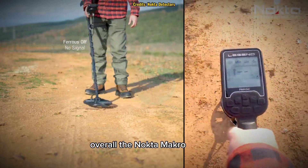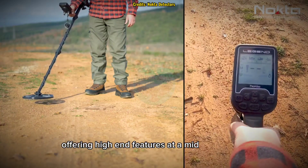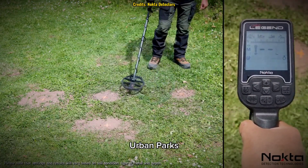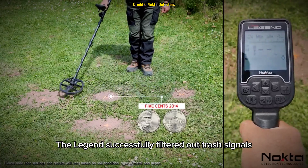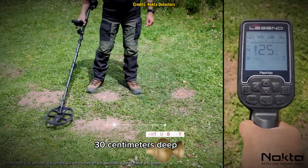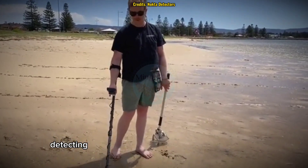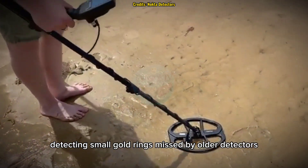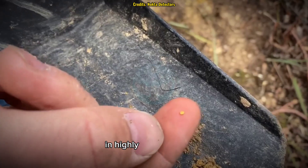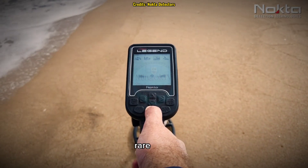Overall, the Nocta Macro Legend stands out as the best value-for-money detector, offering high-end features at a mid-range price. In field tests across different terrains: in urban parks, it successfully filtered out trash signals while identifying buried coins up to 12 inches deep; on beaches, it excelled in wet sand and saltwater conditions, detecting small gold rings missed by older detectors; and in gold fields, using its Gold mode, it picked up tiny gold flakes in highly mineralized soil. Professional detectorists have reported finding centuries-old relics, rare coins, and even lost jewelry using the Nocta Macro Legend.